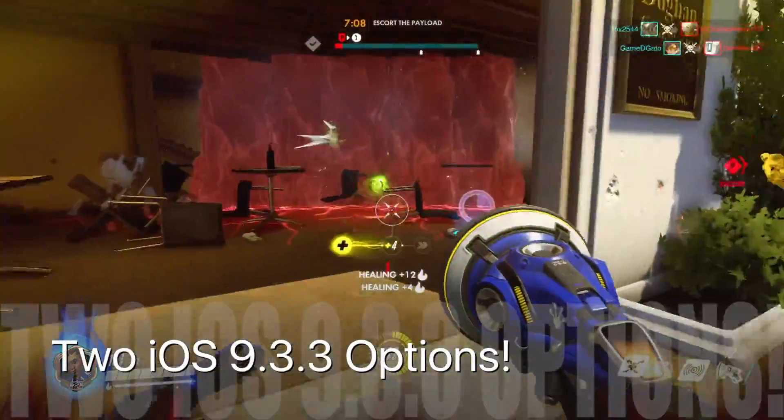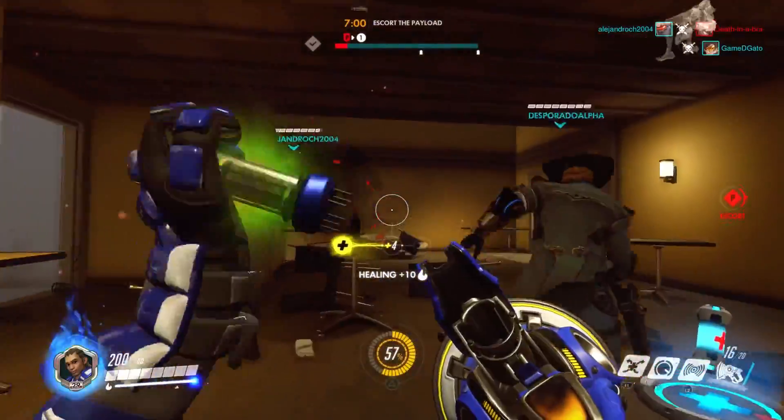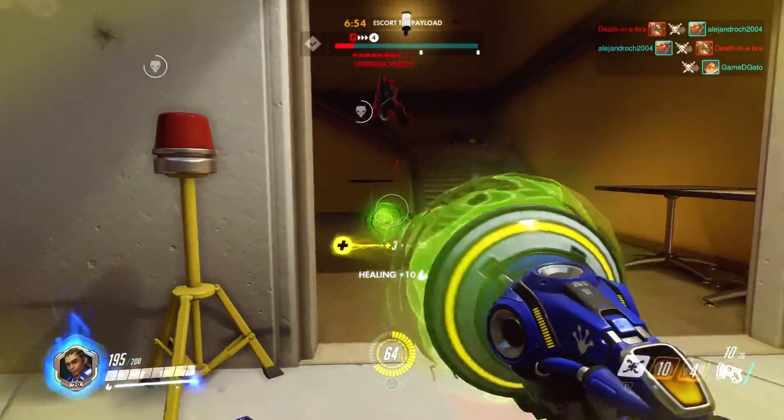So at this point, considering 9.3.3's rather lackluster changelog, I think there are really two options. I want you guys to vote on which one you think is actually the case down below in the comment section. I will have two comments posted there — just be sure to rate up whichever one you're in favor of.